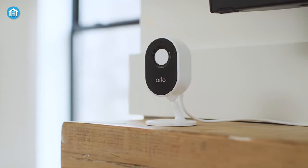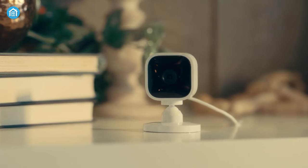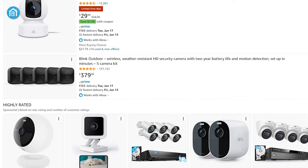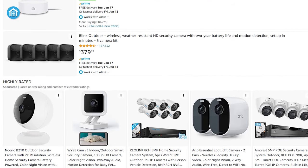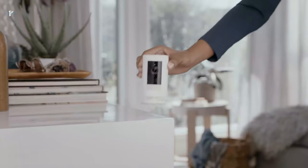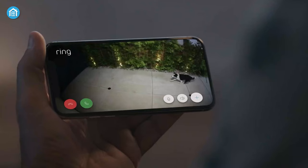Indoor security cameras are one of the most feature-rich and simple surveillance systems available in today's automated world. There are a huge number of options available in the market, and these top-notch home security solutions can give you peace of mind even when staying away from home. So let's take a look at the 7 best indoor security cameras that can help you monitor your house from anywhere, anytime.